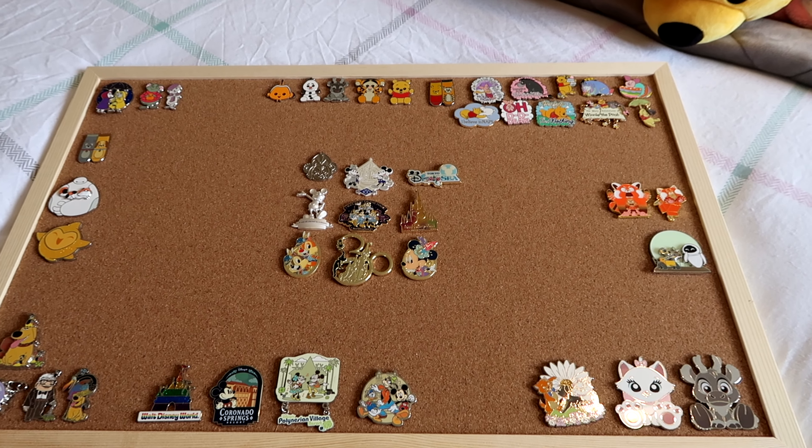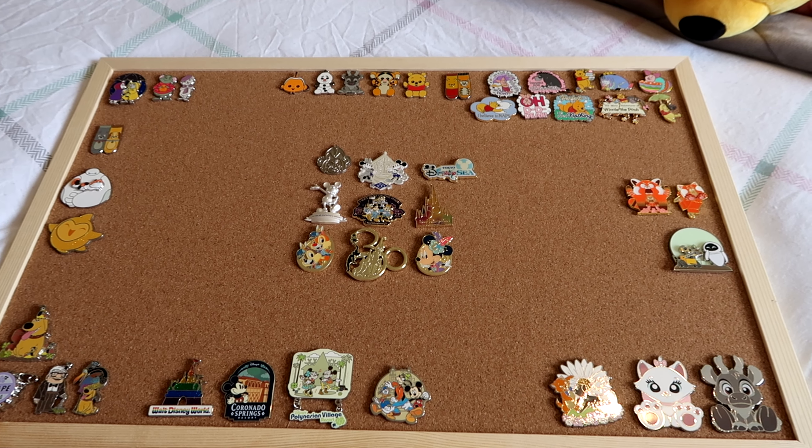So obviously that is my pin board at the moment. It is looking very sparse because it does need a lot more pins. In terms of pins I am very much new to this world and I am loving it. I'm also very excited to go to the parks and be able to pin trade, which is one of my biggest goals. Over the course of the next year I'm going to be trying to get a bit of a collection going so that I can pin trade. I definitely need more Baymax pins, and Wall-E and Eva pins too.